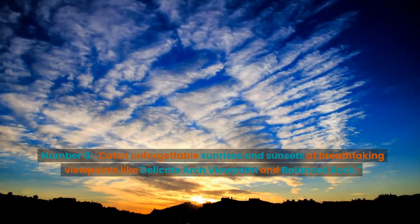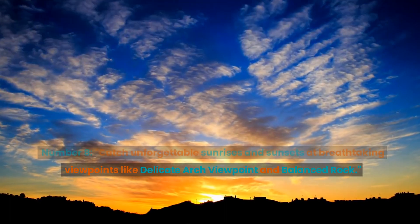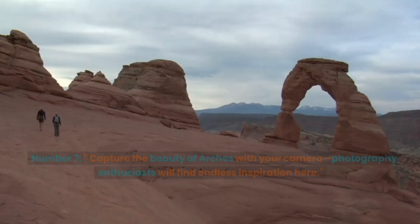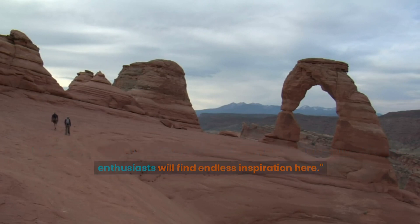Number 8: Catch unforgettable sunrises and sunsets at breathtaking viewpoints like Delicate Arch Viewpoint and Balanced Rock. Number 7: Capture the beauty of arches with your camera. Photography enthusiasts will find endless inspiration here.